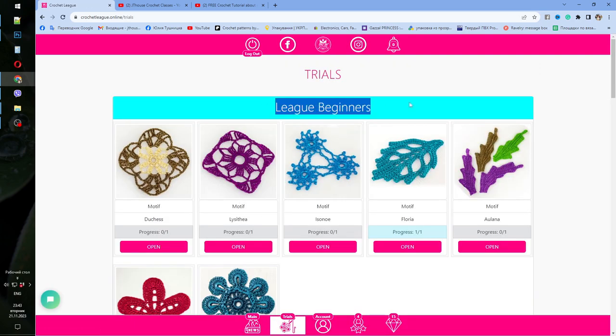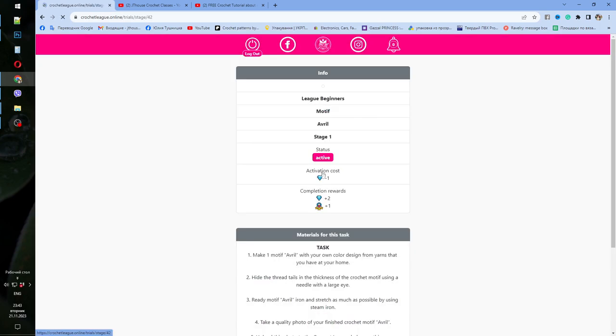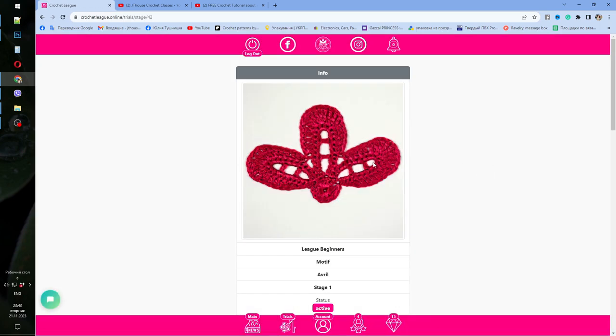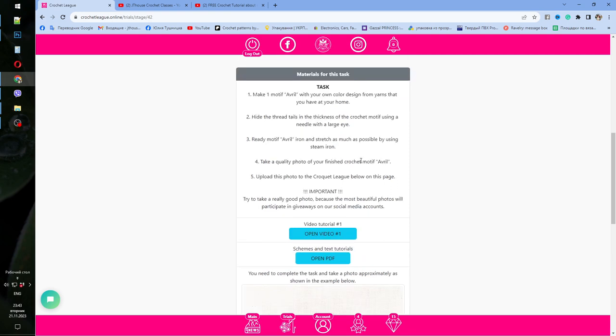Use the Trials button and you can start from the league for beginners. Choose one of the elements — we have a new element here, our motif. You can see the task: make one motif from threads you have at home, choose any colors and your favorite crochet hook. Next, hide the tails and iron and stretch the element.